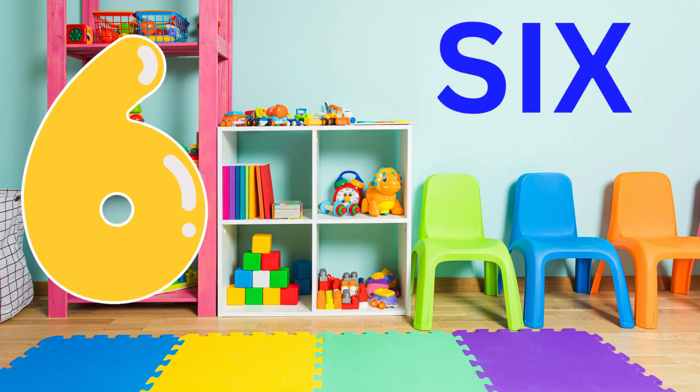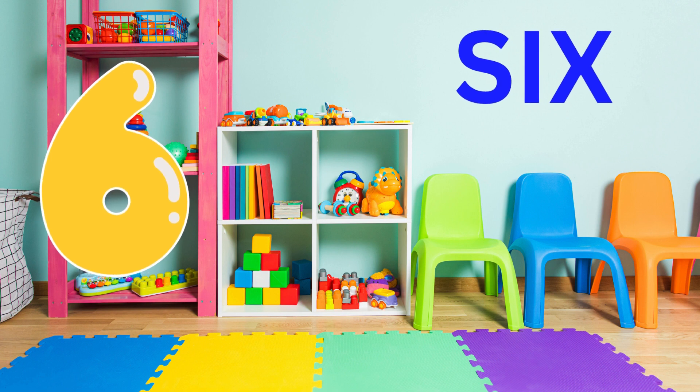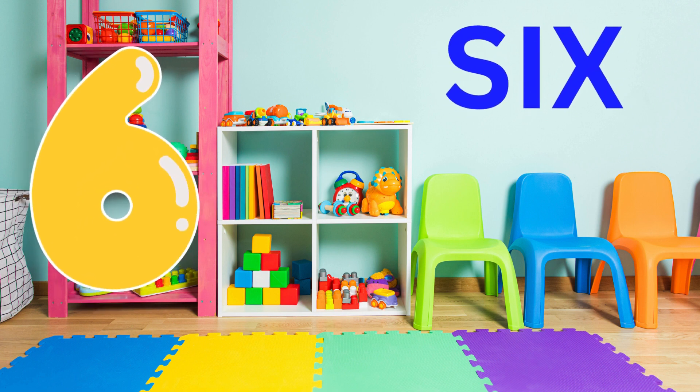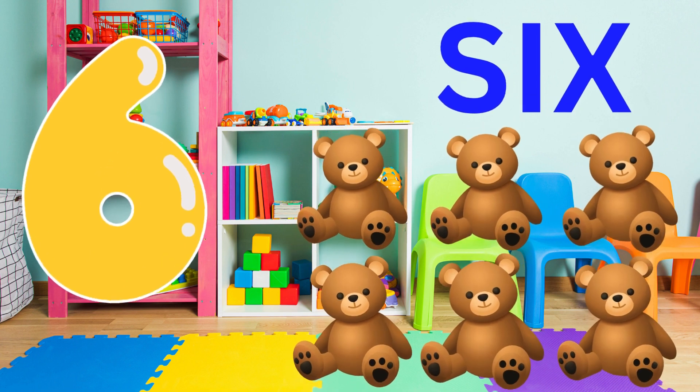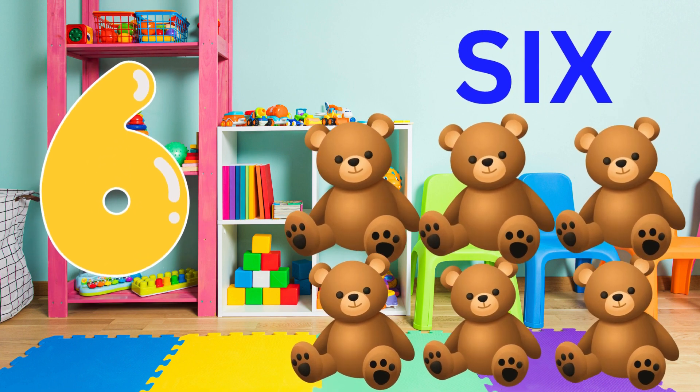Now, we're going to learn six. This is what six looks like. Can you say six? Six. Fantastic. Now, can you see six teddy bears? Six teddy bears. Can you say six teddy bears? Fantastic.